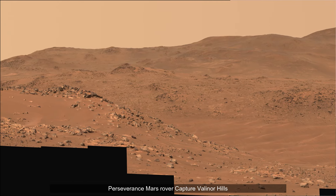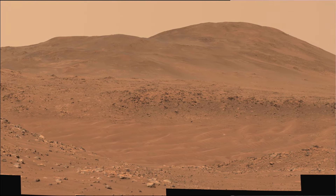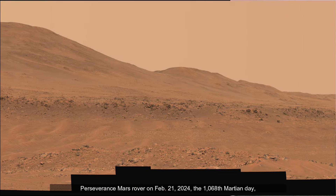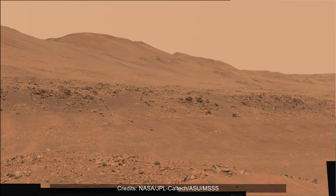Hello friends. Perseverance Mars rover captured this view of Valinor Hills. The 67 images that were stitched together to make this mosaic were captured from about 415 meters away from the rover's Mastcam-Z camera. This is a wider and more detailed view of Valinor Hills.